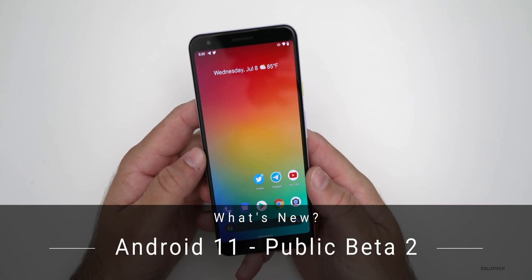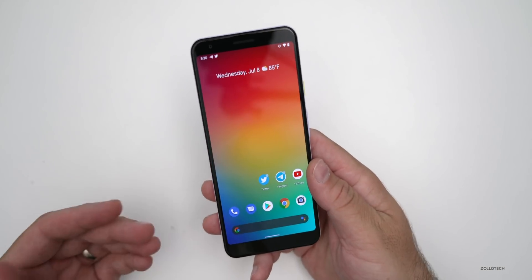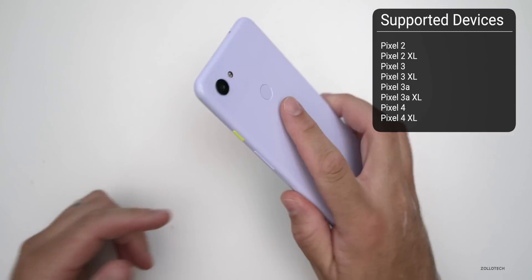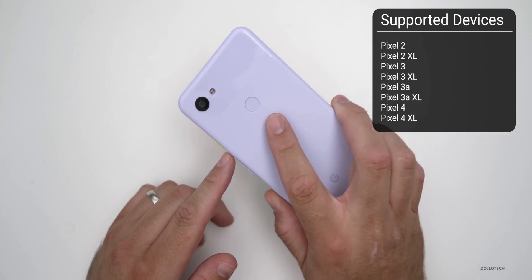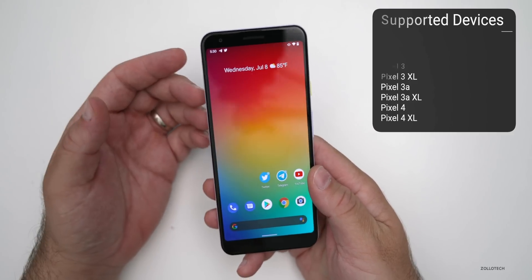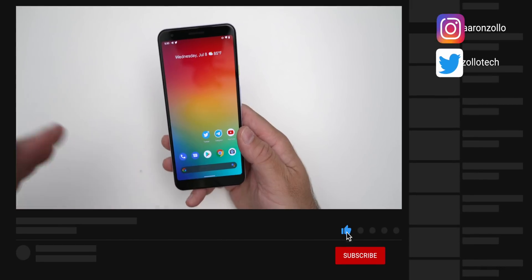Aaron here for Zollotech, and today Android 11 Beta 2 was released to beta testers. This is available for all current supported devices, so that means the Pixel 2, 2 XL, and newer. I'm running it on the Pixel 3a XL, but as long as you have a newer Pixel device than the Pixel 2, you're good to go and you can run this. It will come out later to other devices when it's actually fully released.